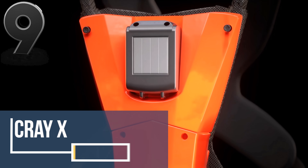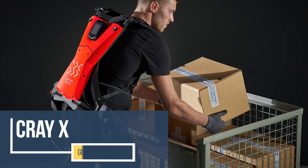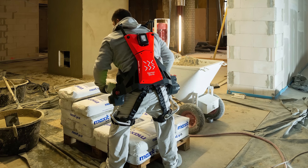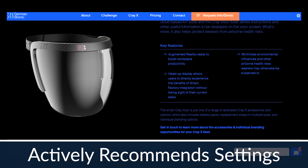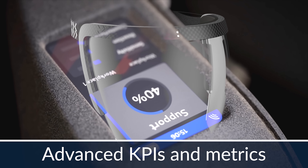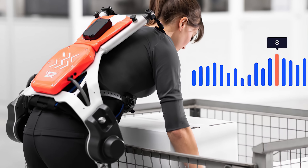The Cray-X is a carbon fiber exoskeleton combining human intelligence with the power of a machine. Described as an intelligent power suit, the Cray-X reduces any lower back injury to the user by offsetting weights up to 61 pounds. The Smart Cray visor uses a wireless connection to the Cray-X suit to display information on the screen while protecting the wearer. This suit and visor combo would be used instead of replacing human workers with machines.